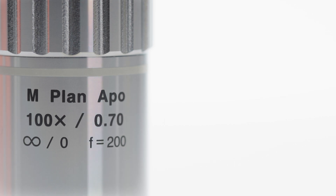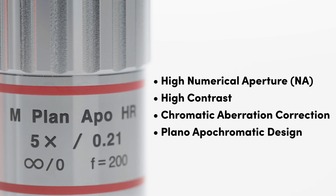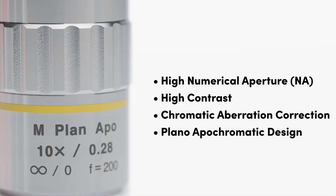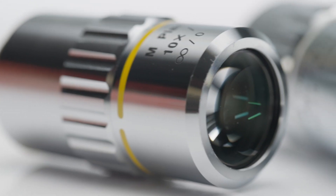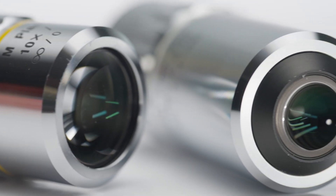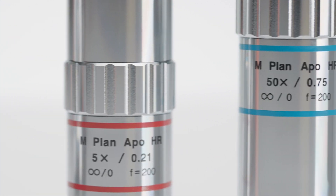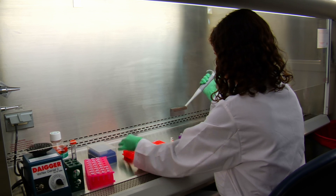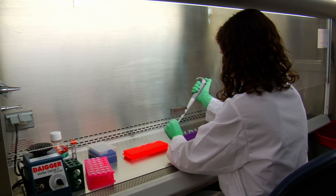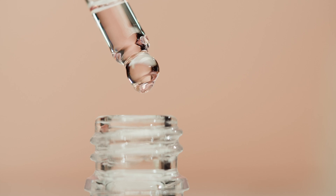Infinity corrected long working distance objectives are high numerical aperture plan Apo designs which enable them to maintain high contrast and resolution with great chromatic performance. These objectives achieve flat image surfaces of the entire field of view, have exceptional color reproducibility, and are parfocal enabling their use on microscope turrets. Long working distances also allow for the inspection of in vitro specimens through thick glass walls or working with samples using pipettes and syringes.